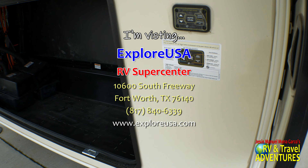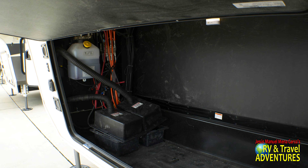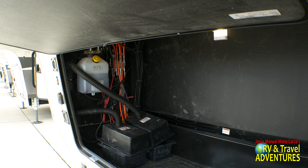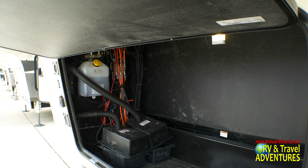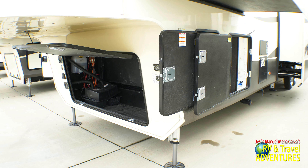They are the nicest people in the world. Right there they have prepped it for two batteries, but of course you can add as many batteries as you want. That setup is for lead acid, but you can also add an upgraded lithium system.